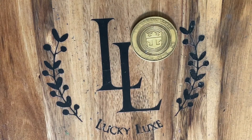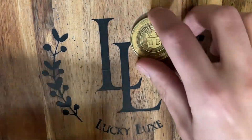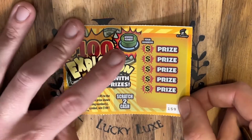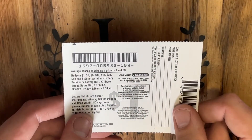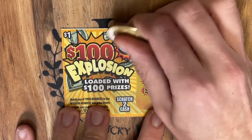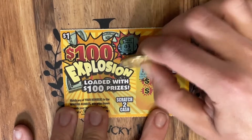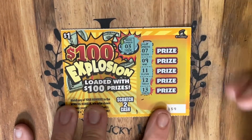Let's get started with our $1 tickets. Thank you so much for tuning in — we hope you're enjoying the content. Starting on this $100 Explosion: the objective is to match our winning number to any of our numbers. If you get the money bag, it's $100 automatically. Overall odds are 1 in 4.83. We are looking for the winning number three — but that's a 13 there, so nothing on our first one.